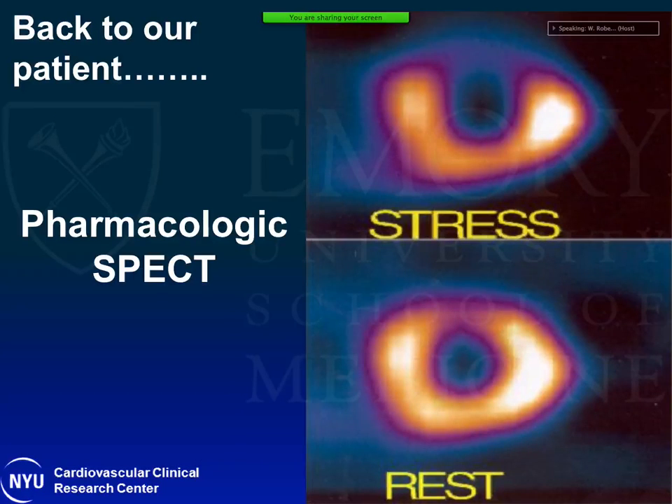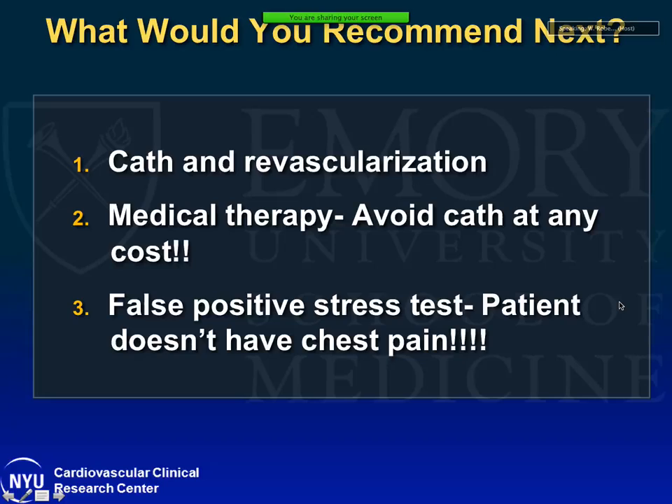Going back to our patient — a gentleman with multiple risk factors and CKD having exertional dyspnea but no chest pain — he had a pharmacological nuclear SPECT, and we see a significant reversible defect in his anterior wall. The question for management is: should we do a cath and revascularization, given his CKD with GFR of 23 but stable function? Or should we do medical therapy and avoid cath because of the exponential increase in contrast-associated acute kidney injury risk? Or should we consider this a false-positive stress test because the patient has no chest pain, only dyspnea on exertion?